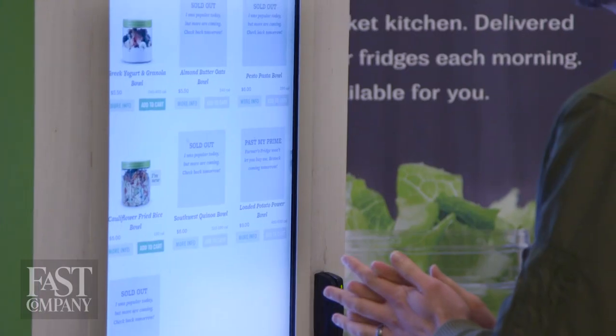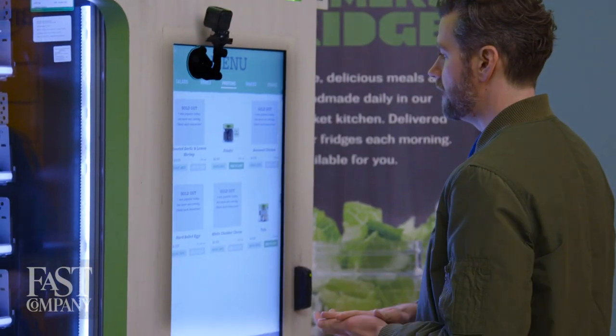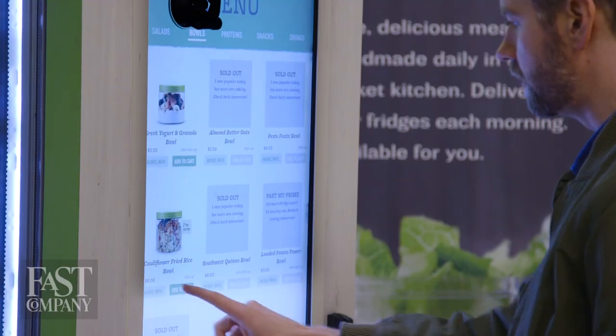I'm gonna try it myself. Some stuff is sold out. We have some bowls — Greek yogurt and granola bowl, cauliflower fried rice bowl. That actually looks kind of promising. Oh, falafel? I'd try some falafel. Falafel for $2.50? That's pretty cheap.